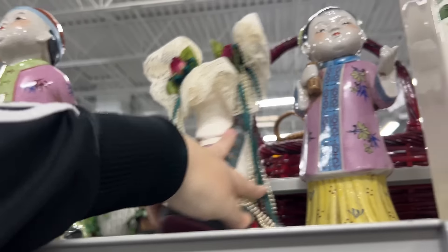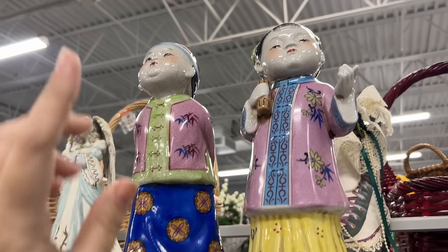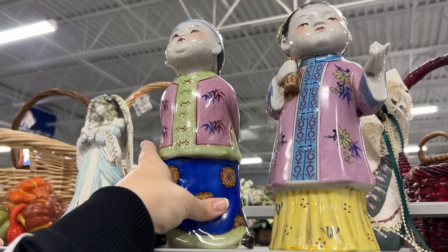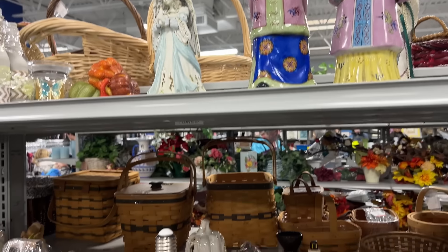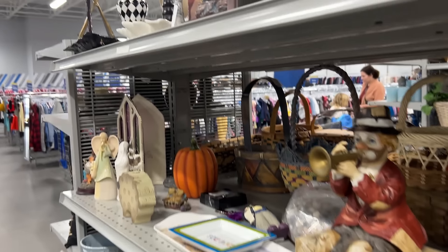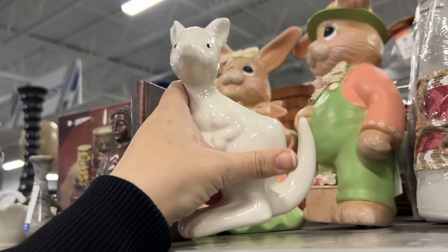We just picked one up at the flea market - it was like a fertility Buddha - and we sold it in like not even five minutes. We got it way cheaper so we had a good deal. I just saw something - oh, this kangaroo, that's what I want to look at. That's an older piece. See that bottom? That's what you want to look for in the older pottery.